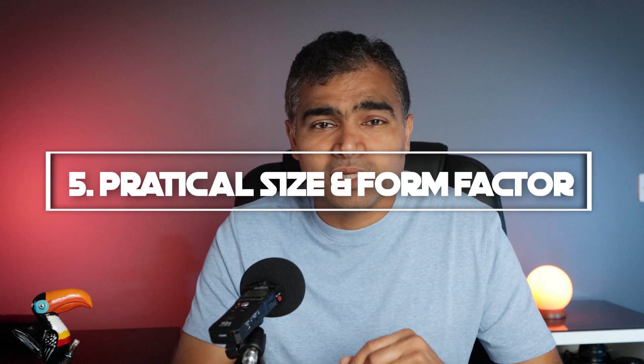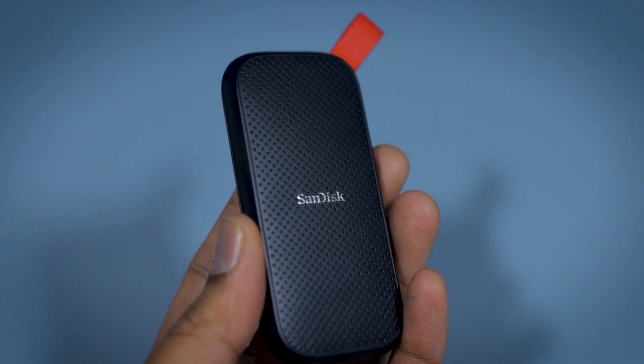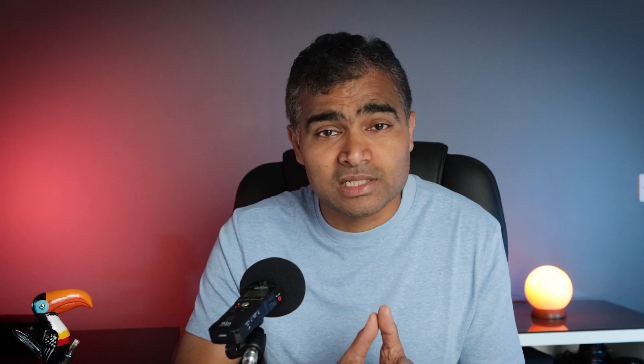Number five: practical size and form factor. Because the hard disk drive has certain limitations due to its moving mechanical parts, the size of the hard disk is limited. For SSDs, there is no size limitation — you can find SSD drives in various different sizes and form factors. Also, an external SSD drive is very easy to carry in your pocket.